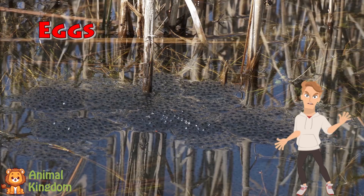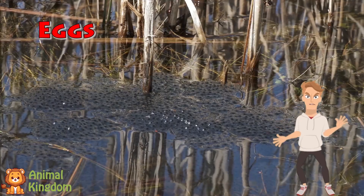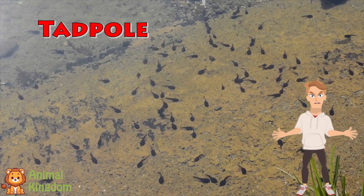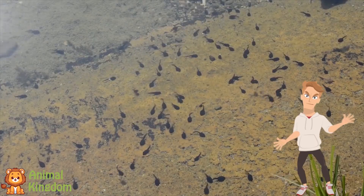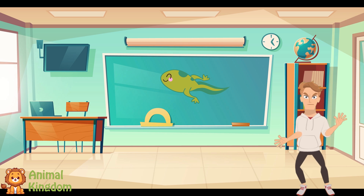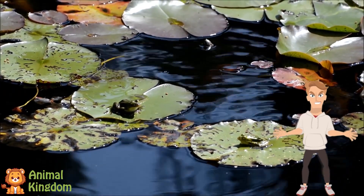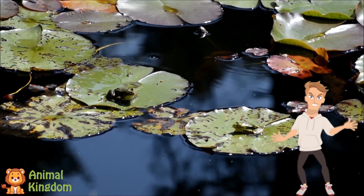In a pond so cool and deep, froggy eggs begin to sleep. Tiny dots and jelly lay, wiggling tails come out one day. Tadpoles swim, they're fast and free, no legs yet, just tails, you see. They munch on plants and grow each day, changing slowly in a special way. Little legs begin to sprout, back ones first, they wiggle out. Then come arms, now four in all, the tail gets short, it's not so tall. Now the tadpole hops around, leaping high from off the ground. It's a frog with skin so green, living life in ponds so clean.